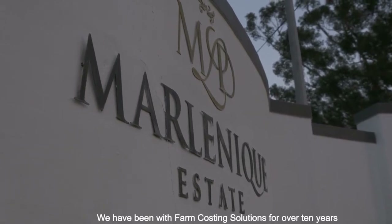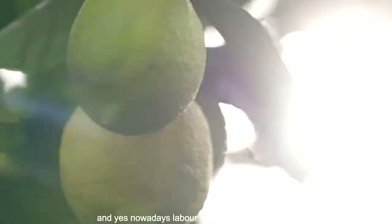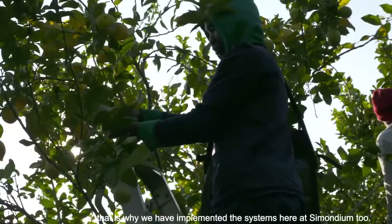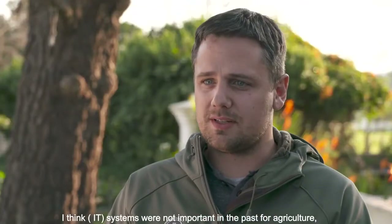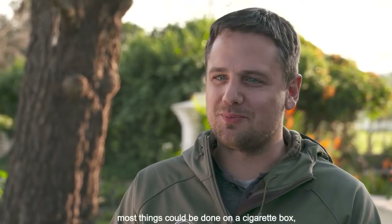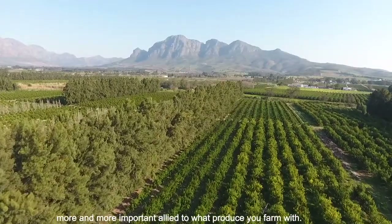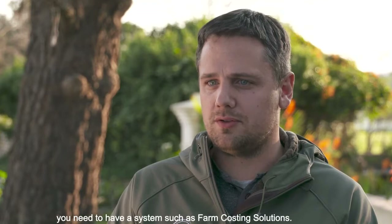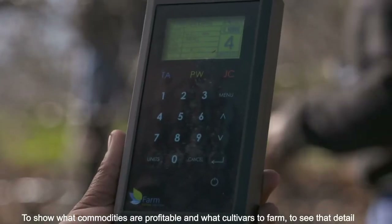We have been using Farm Costing Solutions for 10 years. Previously we were on a manual system. This has been the most important change for us — managing costs in the best way. The older generation might not see the importance, but knowing the cost per block and what type of product is most profitable per field is critical. You need a farm costing solution to find that out.